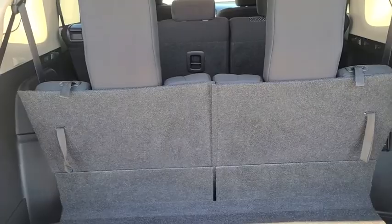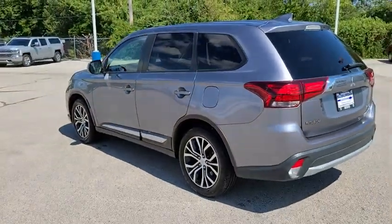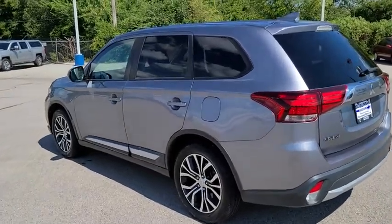Backup camera, steering wheel audio controls, anti-lock braking system, keyless entry, traction control, stability control, Bluetooth, leather-wrapped steering wheel.